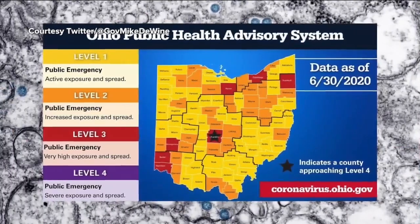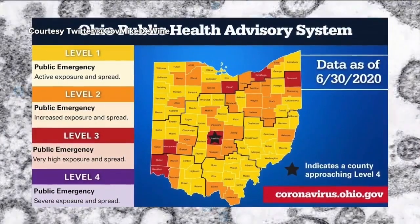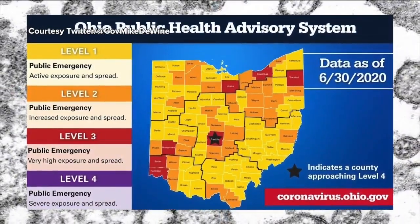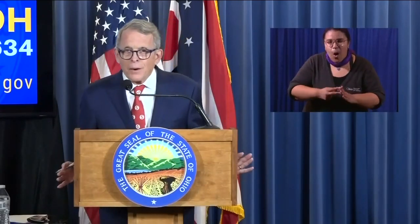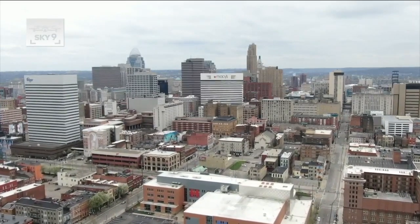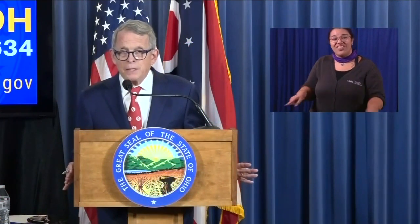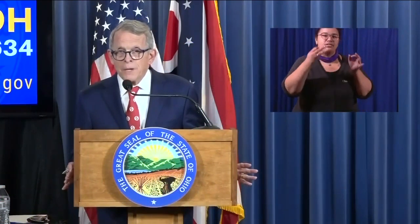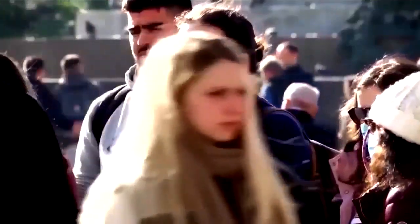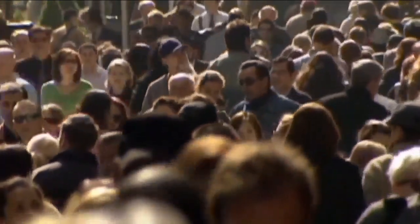No Ohio counties yet are in level four or purple, which suggests folks should only leave home for supplies and services. Governor Mike DeWine says the new data will be used more effectively at the local level, giving mayors and community members more information so they can make decisions. But it does not mean that he is not engaged. He says community members can use the map as a reference to know in which parts of the state they should use more caution.